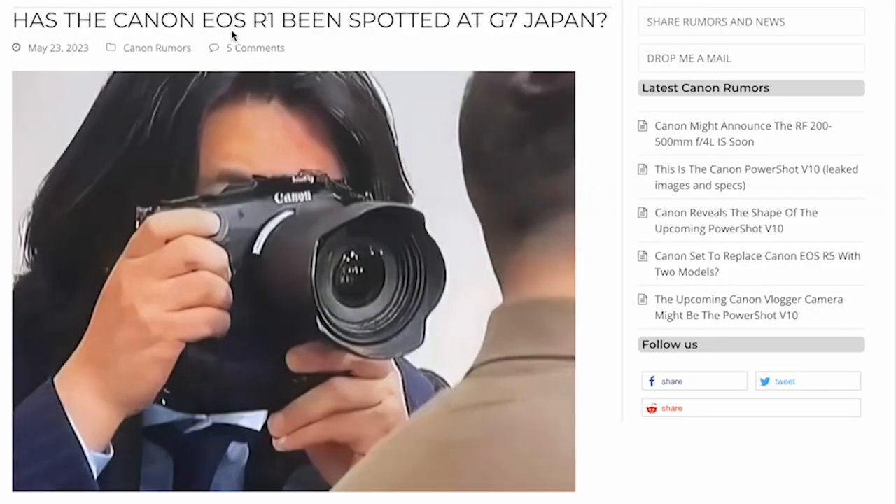As you can see in this article, has the Canon R1 been spotted at G7 Japan? This was in Japan and this is a frame taken from an actual video — we'll have a look at the video in a minute. As you can see, this is a camera that doesn't look like any camera Canon currently has, because it just looks like a different design overall. I'm not quite sure what this lens is either, but if you look at the body, it looks like the Canon R3's body.